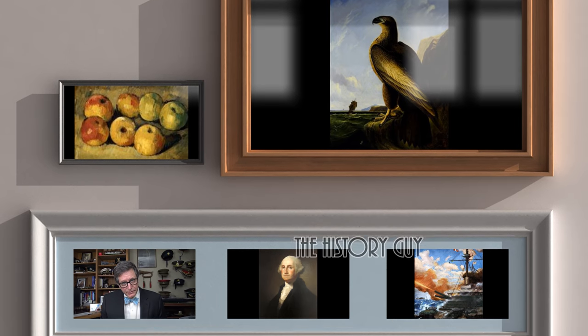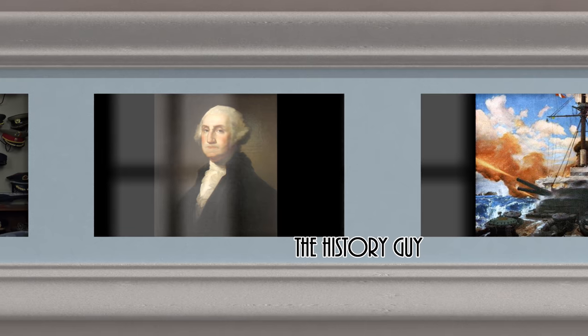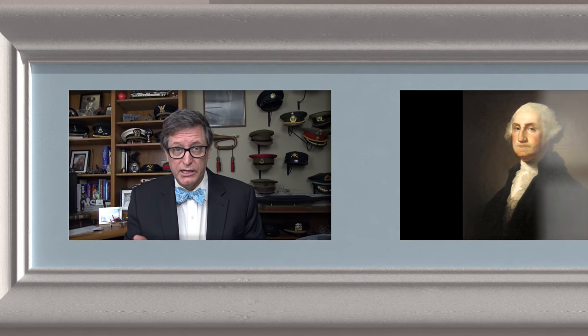I hope you enjoyed this episode of the History Guy — short snippets of forgotten history between 10 and 15 minutes long. If you did enjoy, please click that thumbs up button. If you have any questions, comments, or suggestions for future episodes, please write those in the comment section and I will be happy to personally respond. Be sure to follow the History Guy on Facebook, Instagram, and Twitter, and check out our merchandise on teespring.com. And if you'd like more episodes on forgotten history, all you need to do is subscribe.